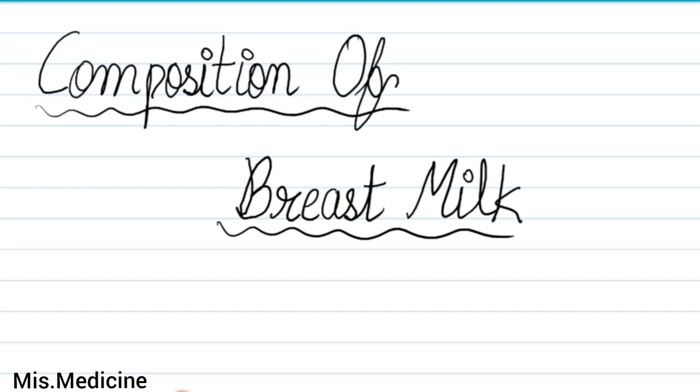Welcome back to my channel Ms. Madison. In this video, we will discuss the composition of breast milk. If you are new here, subscribe to the channel and follow us on Instagram and Facebook.